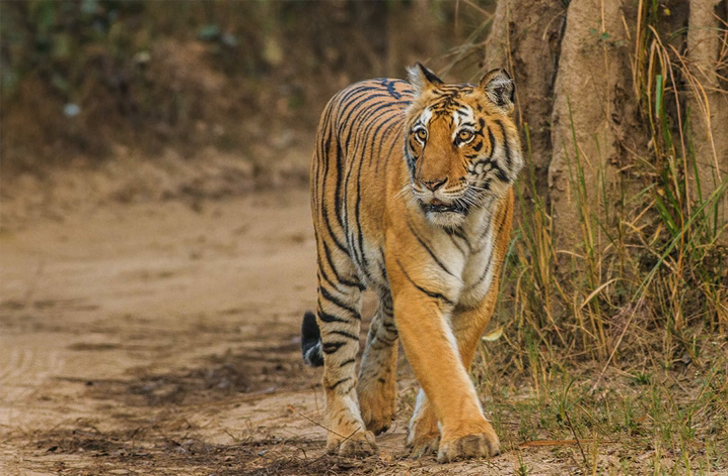The park was the first to come under the Project Tiger initiative. The park has sub-Himalayan belt geographical and ecological characteristics. An ecotourism destination, it contains 488 different species of plants and a diverse variety of fauna.